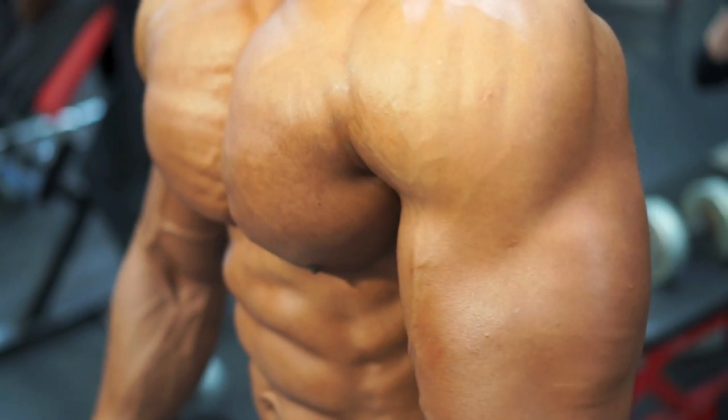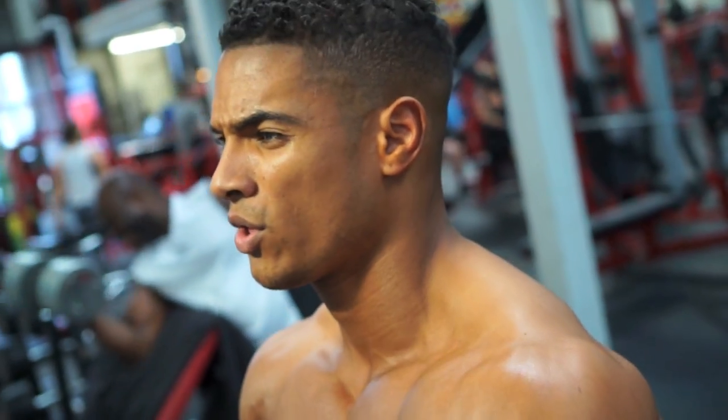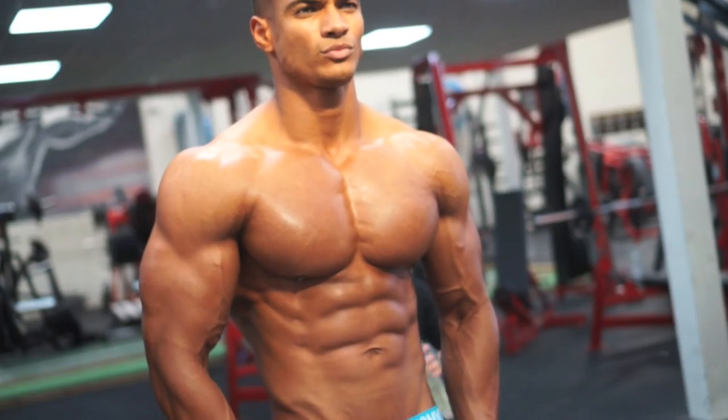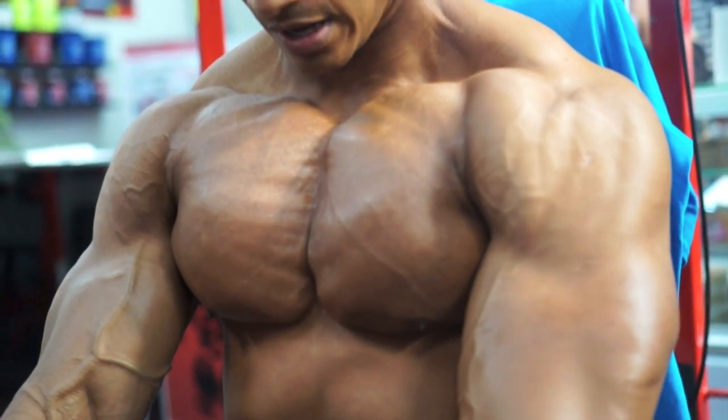When you look at yourself, when you're looking at your chest, and you see everything popping out, it's very rewarding. I love it. I love training chest. I mean, who doesn't? Because you can just see your muscle growing in front of you as you go for each set, as you go for each rep.